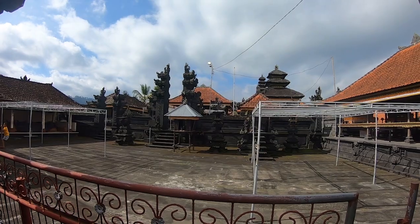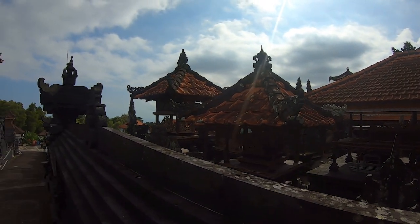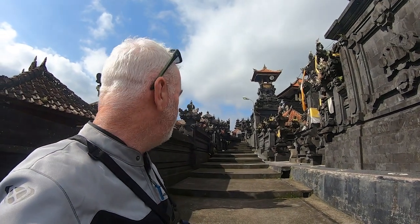We've stopped at a little temple. It had a protocol sign at the front — I think we're supposed to wear a sarong — so we're not going to go inside, but we're just going to have a walk up. You can see the doors here; it's lovely black.